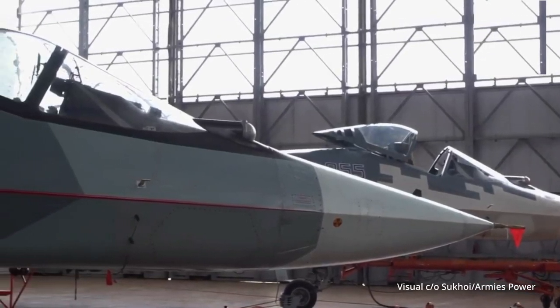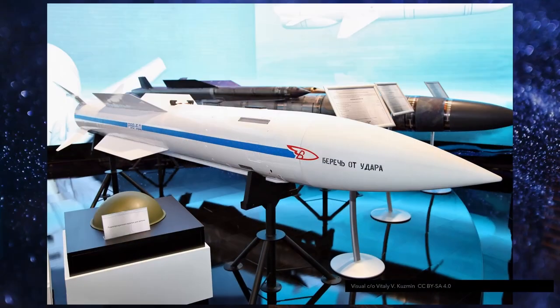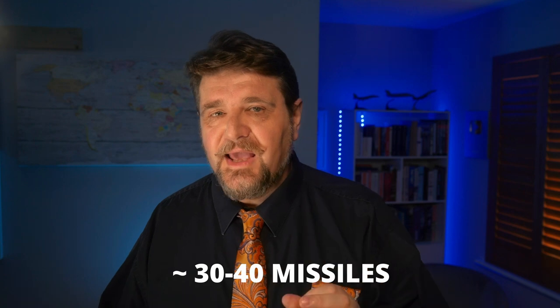Reports of the Su-57 being used in Ukraine have emerged since March 2022, when the Russians explicitly mentioned it. It was mostly reports of the aircraft launching cruise missiles from a safe distance, not much different from what other Russian aircraft are doing. There was also a report of one or two air-to-air victories obtained with the R-37M, but this was never confirmed. However, in 2024, the very fact that several dozens of Kh-69 attacks have been identified by the Ukrainians themselves means the Su-57s are now regularly used for long-range attacks.